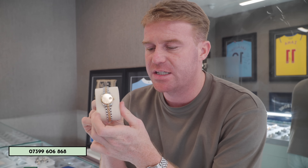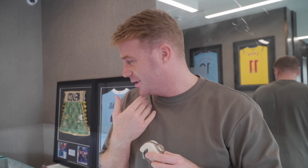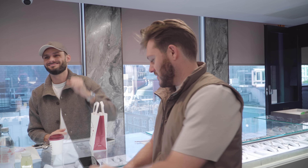Just sold a factory ladies 26mm with a factory diamond dial. It's gone to a girl for her 18th birthday — so congratulations, beautiful watch. If any of you guys are interested in one of these or anything like this, we have over 50 ladies watches in stock, so we'll definitely have something for you.